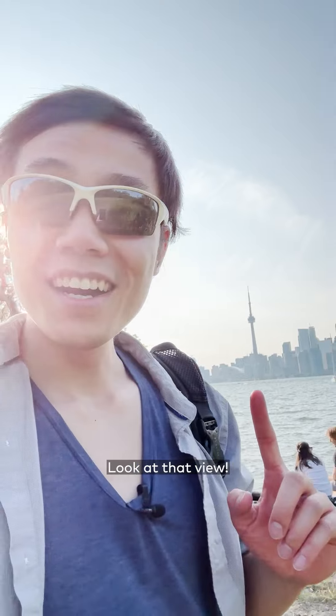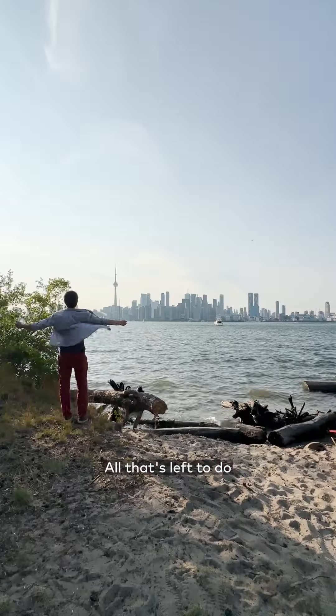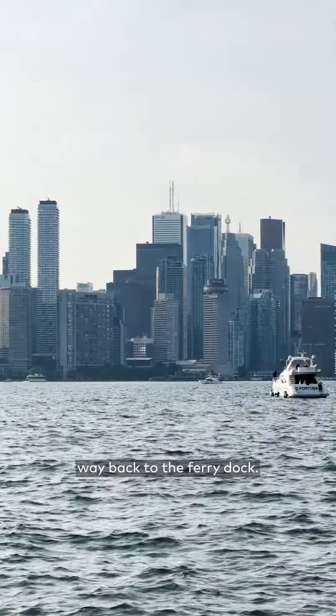Look at that view! It's just a perfect place to hang out on a nice summer's day. All that's left to do is enjoy the weather, the sunset over the water, and the skyline — either by yourself or with some friends. Now, if only I had one of these boats so I didn't have to walk all the way back to the ferry dock.